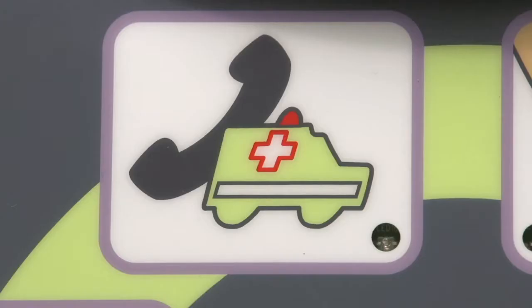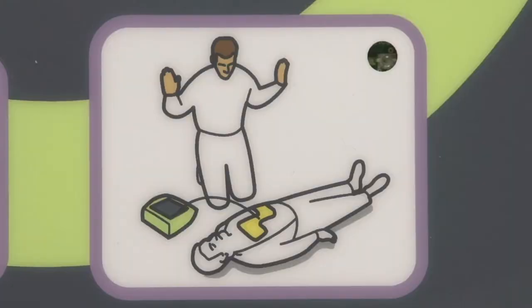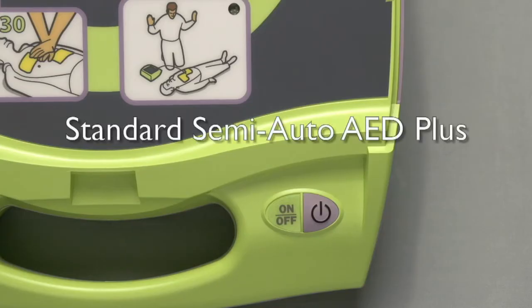The same graphic icons recall the rescuer's training and show them what to do, along with the same display screen and voice prompts. [Device]: Push harder. The difference becomes obvious immediately after you turn it on. [Device]: Automatic defibrillator. Unit OK. Adult VEDS. Some of the labeling on the fully automatic AED Plus also differs from the standard semi-automatic model.